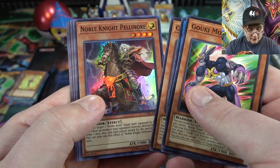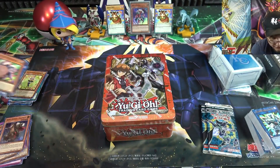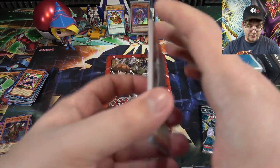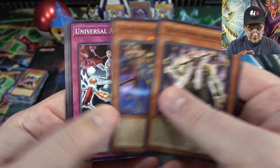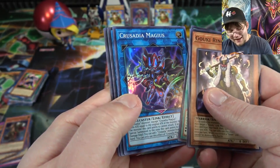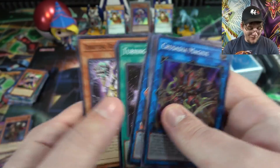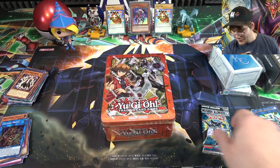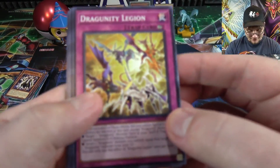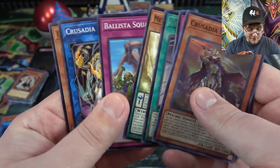From the Cybernetic Horizon special edition: at least we got a Noble Knight Pelnor. I'll separate the hollow on that one. At least we got a mega tin so we're guaranteed some good cards from that too - that's probably the best version of this box then. Oh, we have Crusadia Magus - I always think it's a link monster so it throws me off every time. And Crusadia Maximus. Just not having the best luck with special editions today.